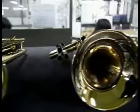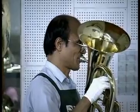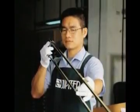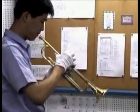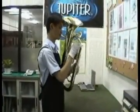Not only does Jupiter use its own QC engineers, Jupiter recruits professionals into the quality control system. Every instrument is personally inspected and play tested by technicians to ensure that Jupiter's intonation, appearance, and function is of the highest quality.